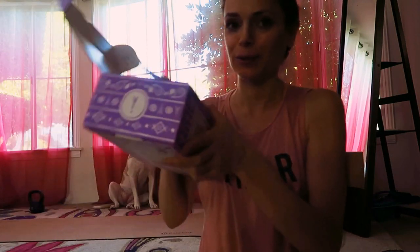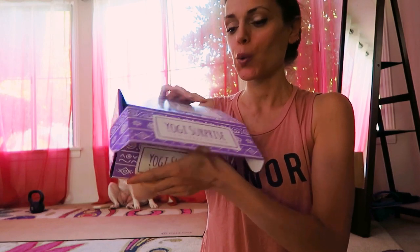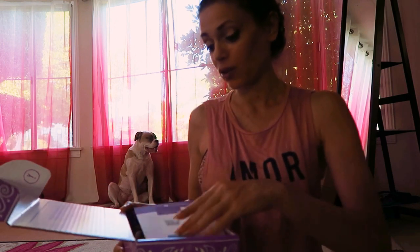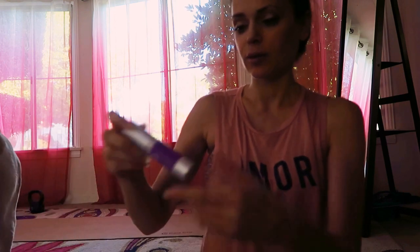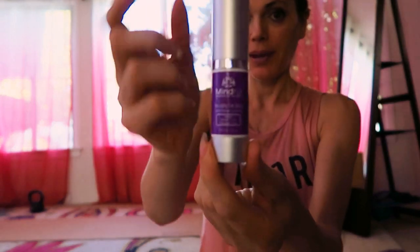Namaste beautiful yogis, look what came in the door — I didn't even open it because I want to show you. Well, I opened it but didn't look inside because I want to show you what's inside. I'll try to move through this quickly and make it another five-minute video. Starting with the bottle — an anti-aging eye serum.